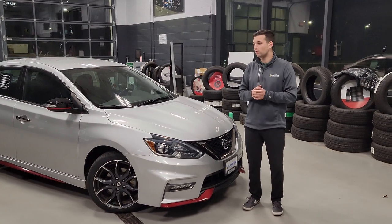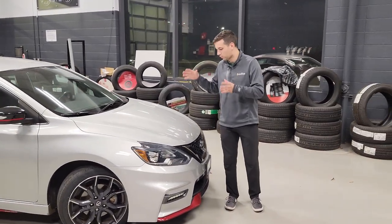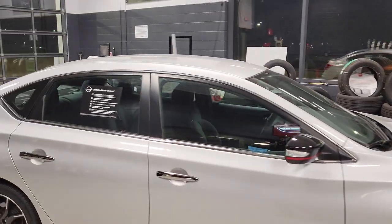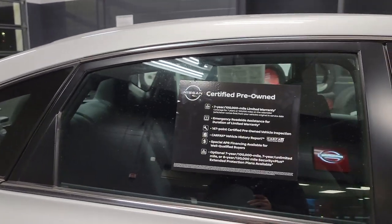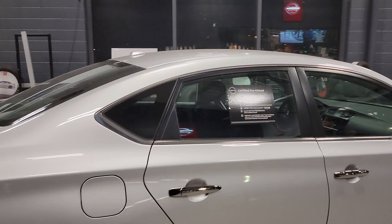That means it's a vehicle that's been through a 167-point inspection by a certified Nissan tech that has been through courses and learned the car, so they're going to know this thing like the back of their hand. It also comes with a 7 year, 100,000 mile powertrain warranty. It's got the free Carfax with it, of course, like every other vehicle here, but that inspection is really big.